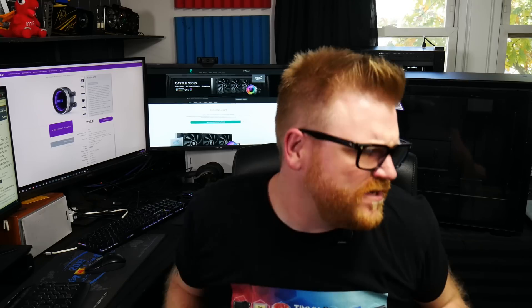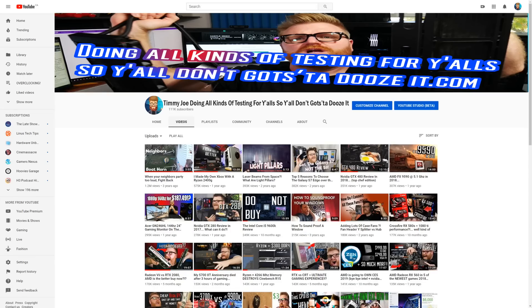What's going on? I'm Simmy Joe, doing all kinds of testing for y'all so y'all don't have to. That's the name of my channel. Hi, it's Simmy Joe, making videos about computer parts on the internet, and today we're going to answer that age-old question: what's the best 360mm AIO to get?